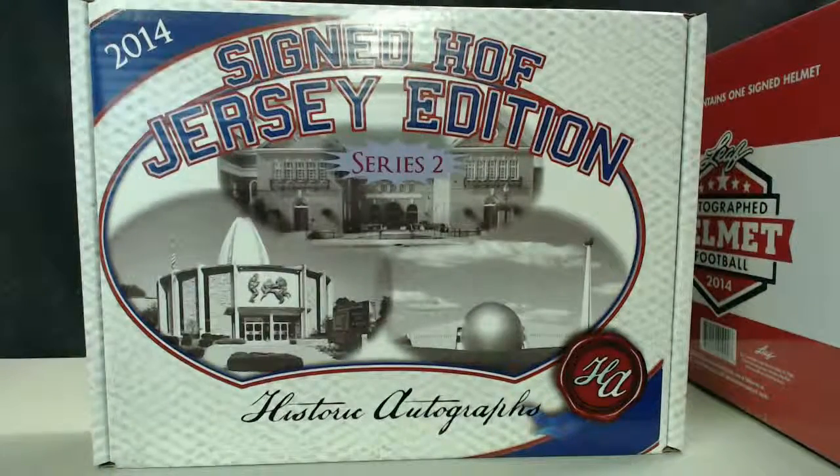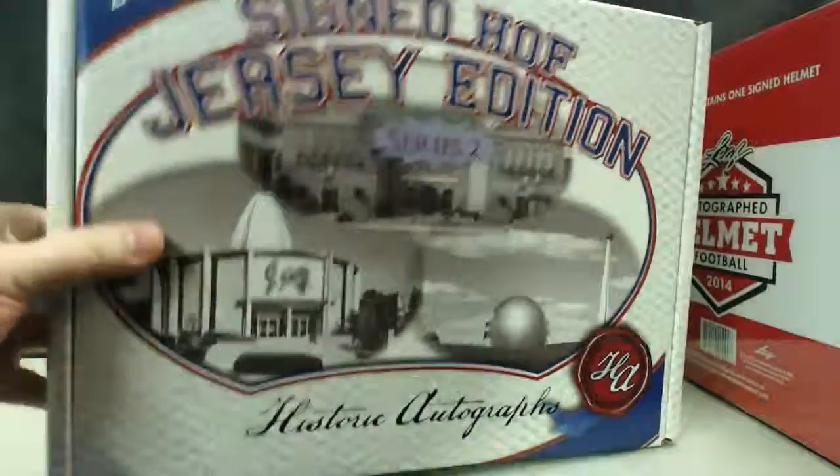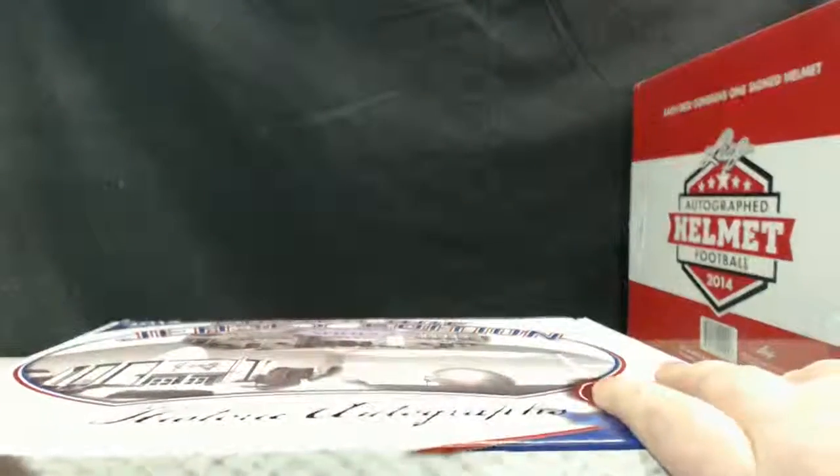What's up YouTube, we're going to do a two box break for Jeff. He is going to do the Hall of Fame jersey and a Leaf full-size helmet. Good luck Jeff, we'll do the jersey first.